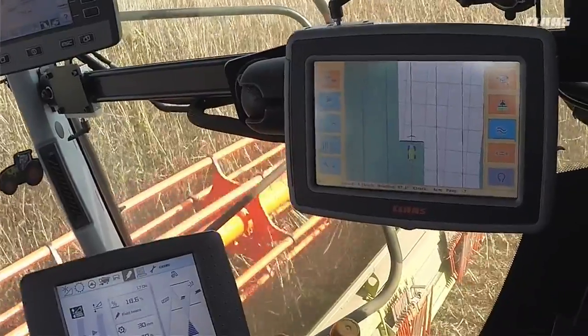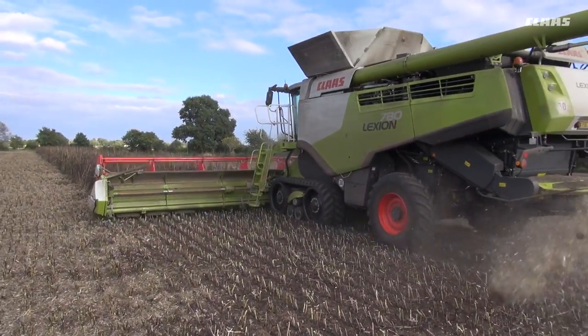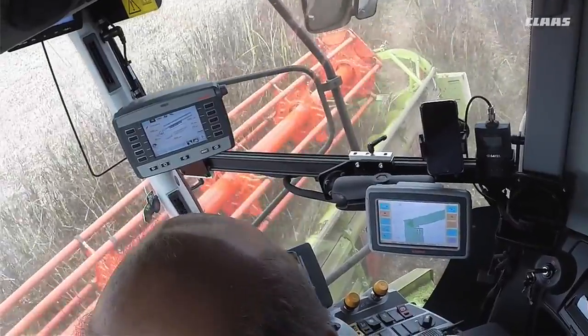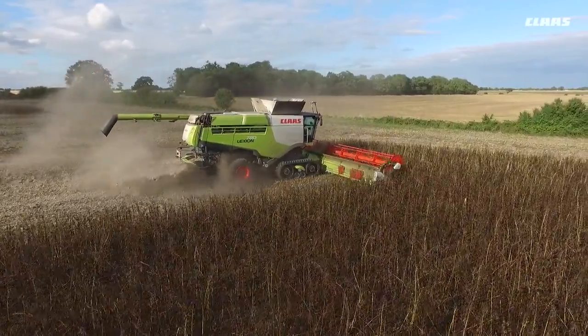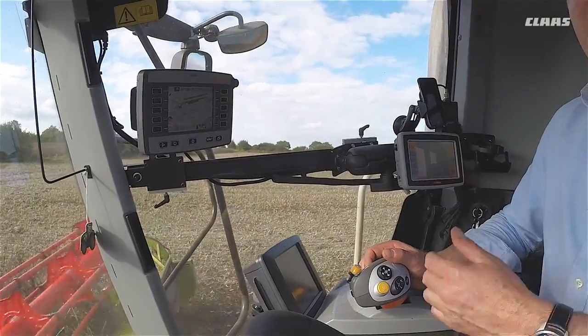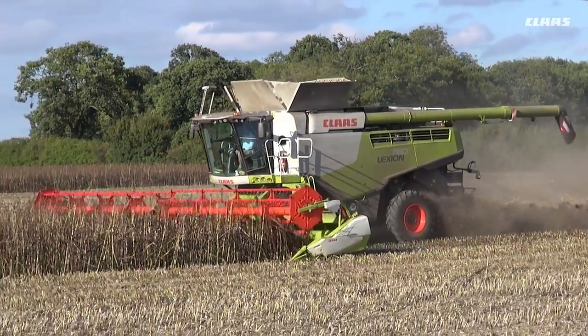We've moved up from an S3 screen to an S7 screen this year, which is a bigger screen and an easier screen to use. We've transferred all our AV lines over from Gatekeeper. It holds the signal a lot better and if you do drop out you pick your signal up a lot quicker and you've got full repeatability.